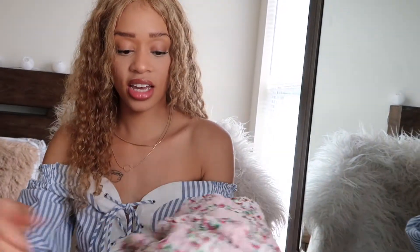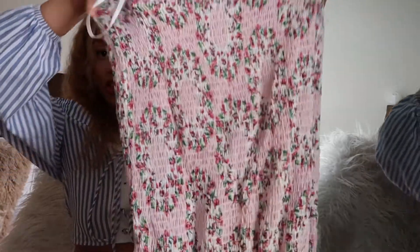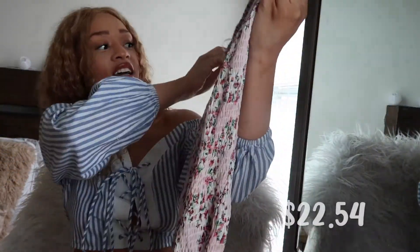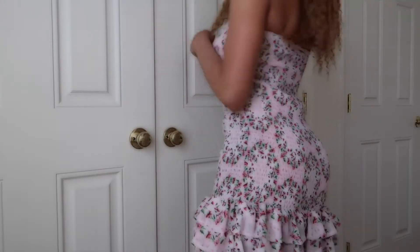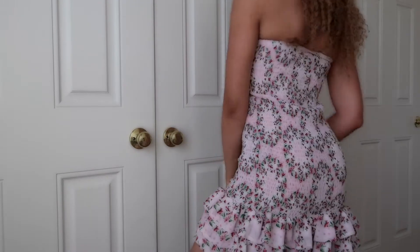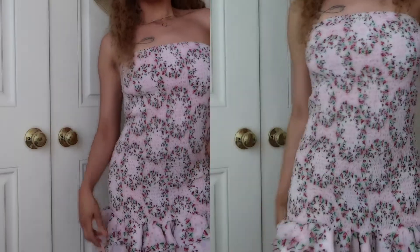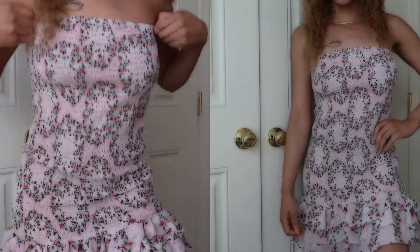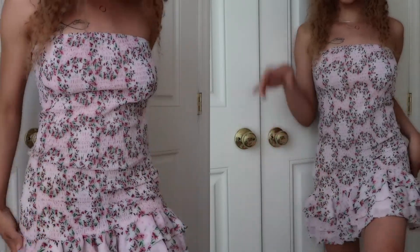The next item is a little tulle dress — oh my god, this is actually so so cute! It's strapless, and look at the little bottom detailing on it — I love the little boning. It's really stretchy, not too tight.